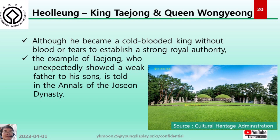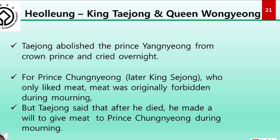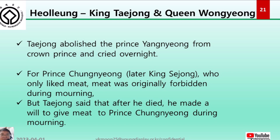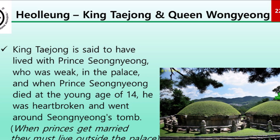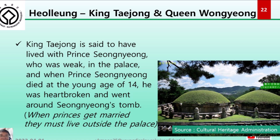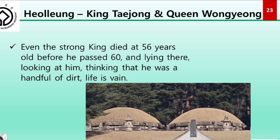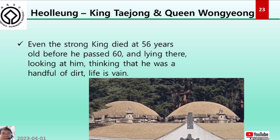Taejong abolished Prince Yangnyeong as crown prince and cried overnight. For Prince Chungnyeong, who only liked meat — meat being originally forbidden during mourning — Taejong made a will to give meat to Prince Chungnyeong during the mourning period after his death. King Taejong also lived with Prince Seongnyeong, who was weak, in the palace; when Prince Seongnyeong died at the young age of 14, Taejong was heartbroken and visited Seongnyeong's tomb. Even this strong king died at only 56.